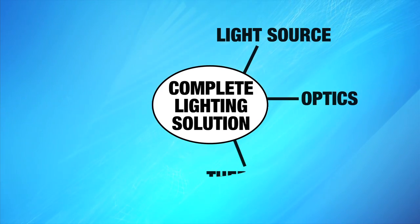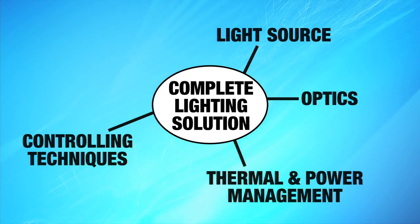Design engineers look to high-service distributors like us to stock their complete solution to light source, optics, thermal and power management, plus controlling techniques and accessories.